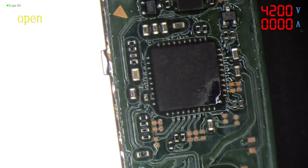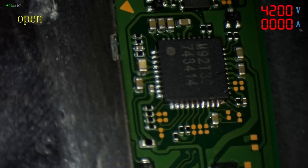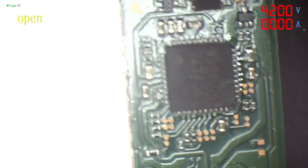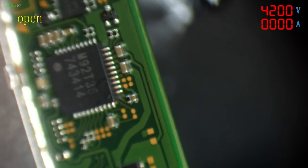I know leaded solder is better than lead-free, but there's nothing wrong with the solder that's on here, so why change it? That looks fairly well aligned to me. Oh, that's beautiful — perfect.